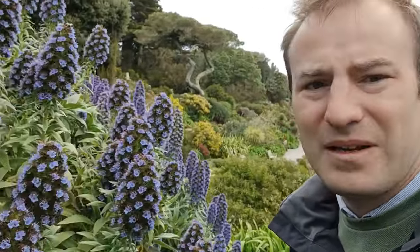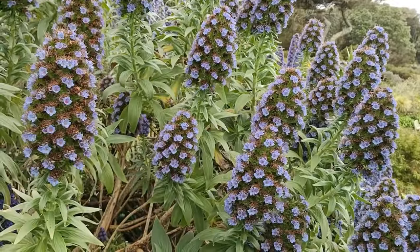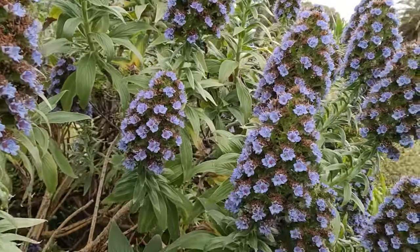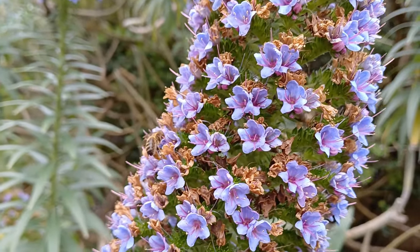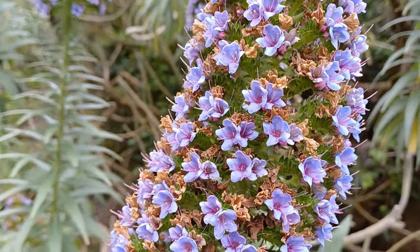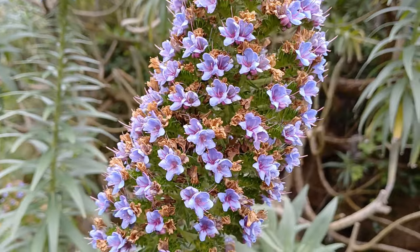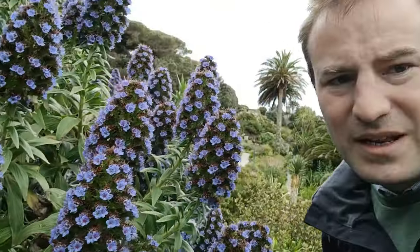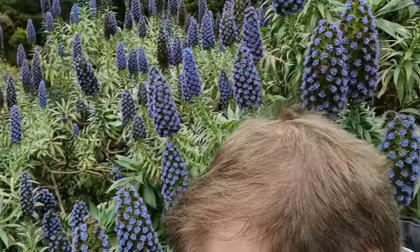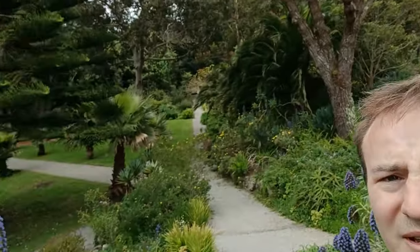There are bees everywhere. Earlier on I just stood and watched one for 10 minutes — it was quite fascinating. From here as we go down, you get quite a nice view of this part of the garden.